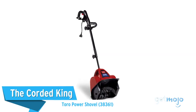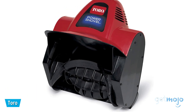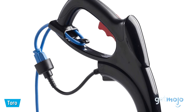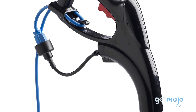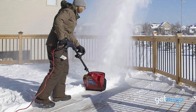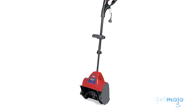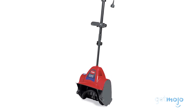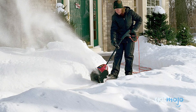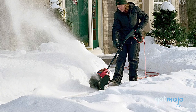The Corded King: Toro Power Shovel. Although on paper this shovel is very similar to the aforementioned Greenworks model, boasting a lot of the same stats, it's been said to have superior performance and be slightly more user-friendly. The Toro brand is arguably more prestigious, too, so if you like to buy based on brand solidarity, this could be a great choice. This corded model's stats are aligned with the slightly more affordable Greenworks model, with a 12-inch clearing and the capability of throwing snow up to 20 feet.